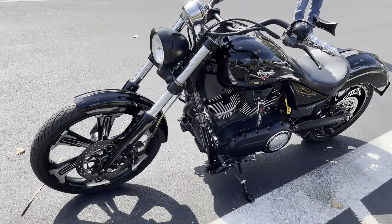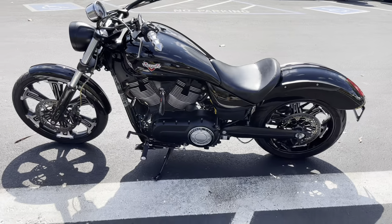The bike's been gone through by our service department. We did an oil change and a safety check on it, and she's all dialed in and ready to go.